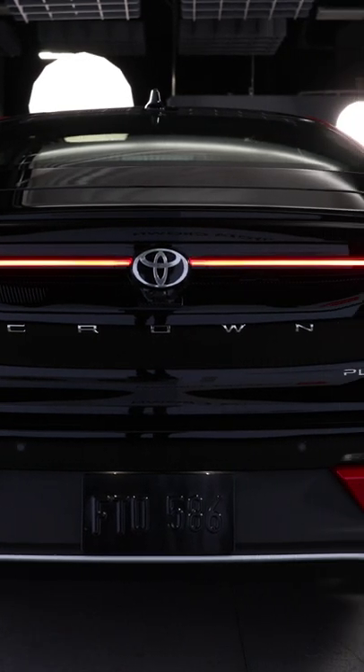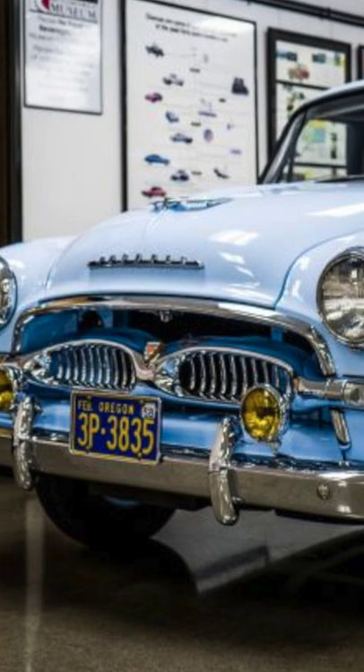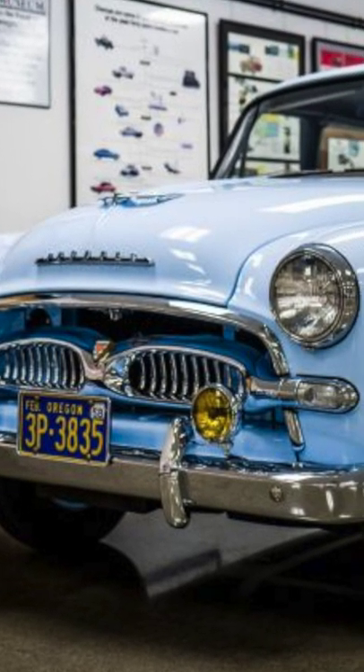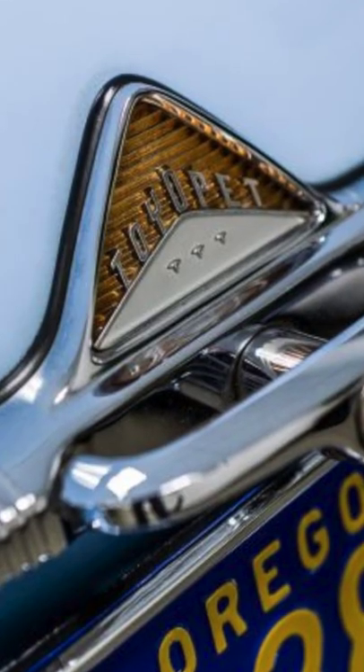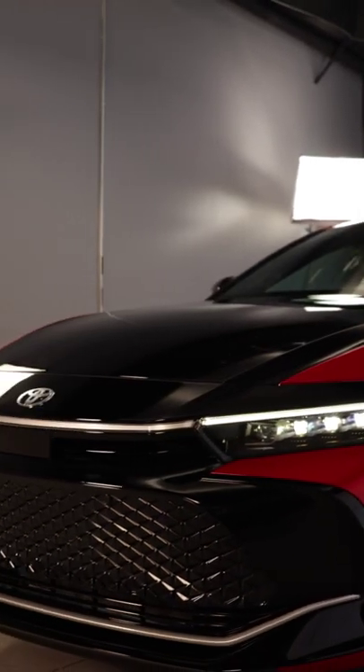This is the new Toyota Crown. Brief history lesson: the Toyopet Crown was the first Japanese car to be sold in America back in 1958, up until 1972, making its return to the U.S. for the 2023 model year.